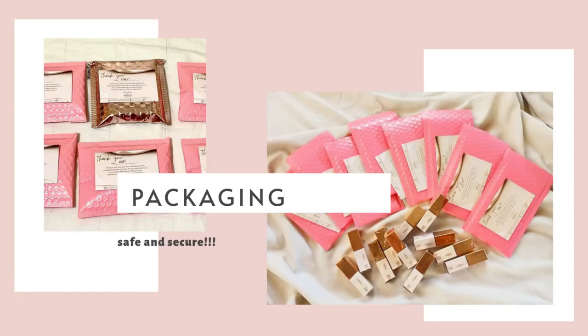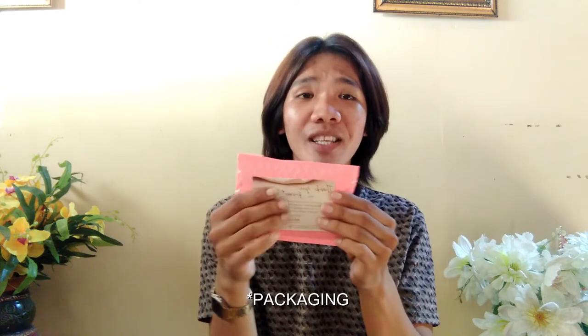Let's now look at the packaging. When you order Melissa Cosmetics they will send you this bubble wrap packaging, but it's more elevated because it's in pink. When I saw the pictures I thought the products would be small, but look — they're the same size as my palm! The lip tint is safe inside, and they include a personalized note with your name.